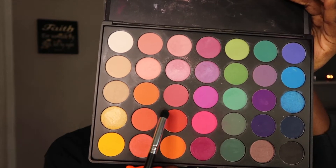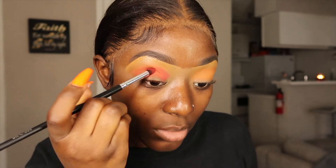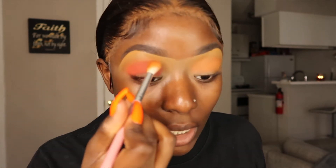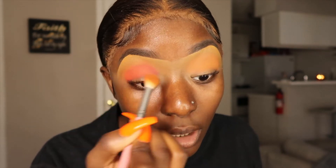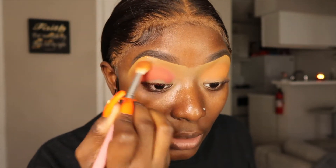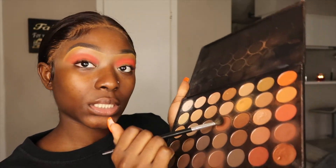So I'm going to be going in with this red color — this is the 35B palette. I really like this brush. Once it's on my crease like that I can go back in with that orange brush I had earlier and just kind of brush out the edges of this color to blend it out a little bit more.